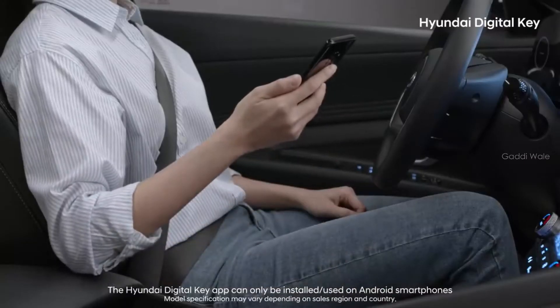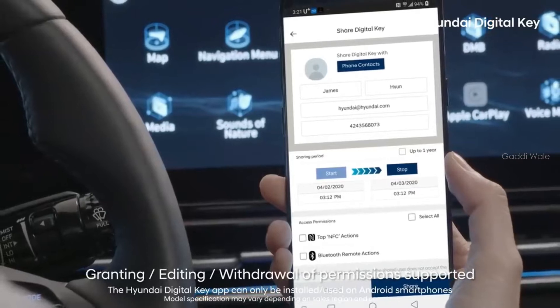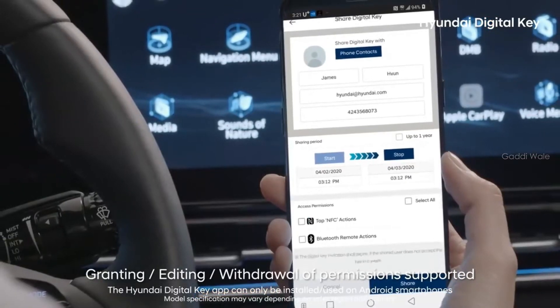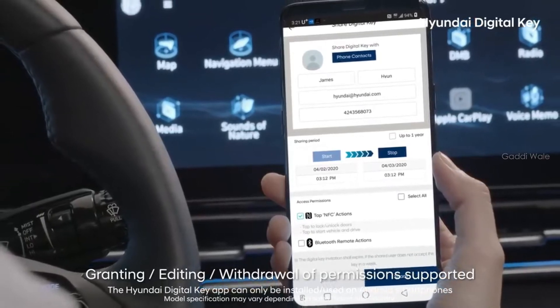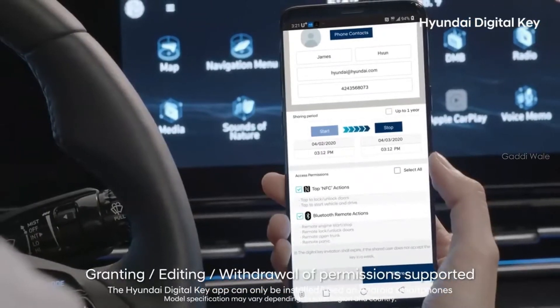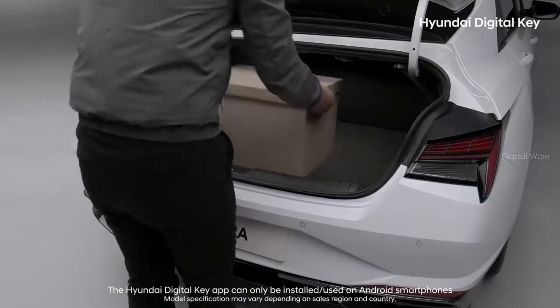Settings of the Hyundai Digital Key can be adjusted for different times and to allow access to family, friends, or whoever you want, making it easier to share your vehicle. These settings can grant others full access to your car or be limited to allow others to only open your trunk or doors to place or remove items.